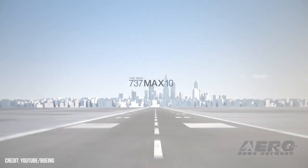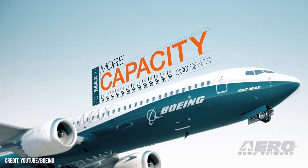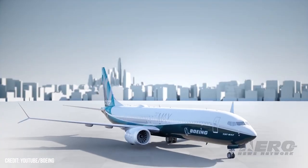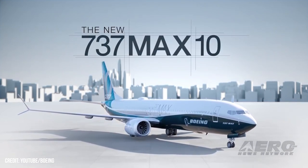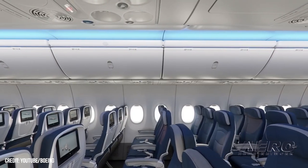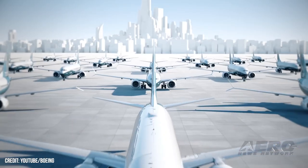Delta could buy 737 MAX 10. Rumors abound that Delta Airlines is courting Boeing for an order of up to 100 of its 737 MAX 10s ahead of the model's approval from the FAA. If true, the deal would be a blow to Boeing's arch-rival, as the manufacturer pulls yet another of its favorite customers further under its wings. Delta has not placed an order from Boeing in some time. The new MAX 10 would be a definitive improvement over the airline's legacy 737-900ERs, boasting a passenger capacity of over 200.